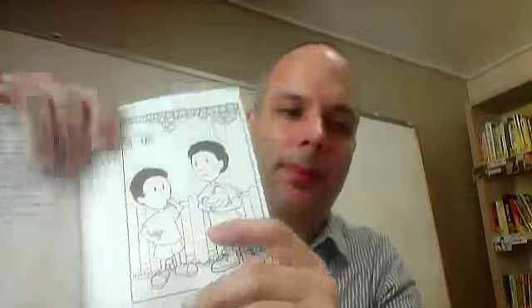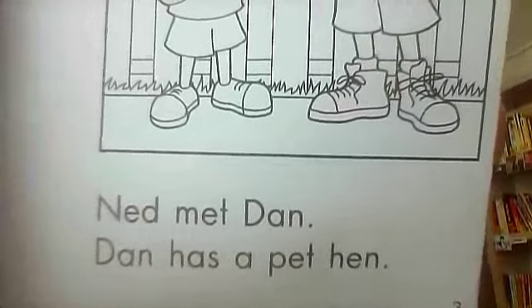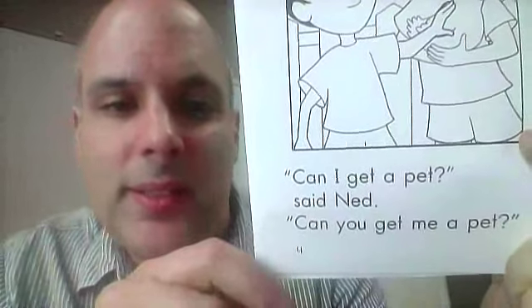Let's read this book. Ned met Dan. Dan has a pet hen. Cute. Can I get a pet? said Ned.